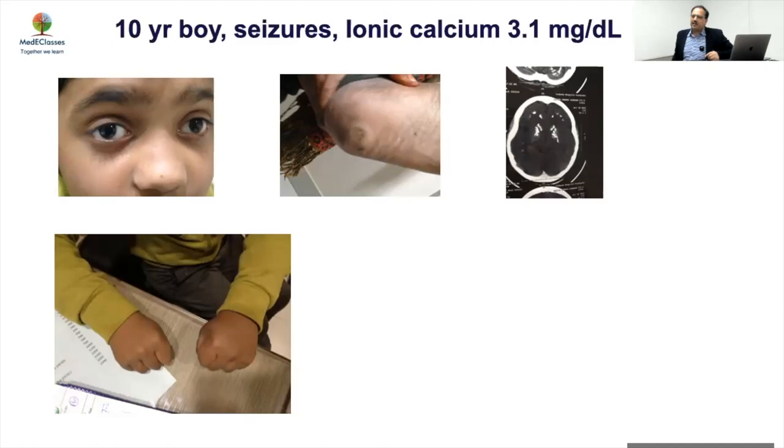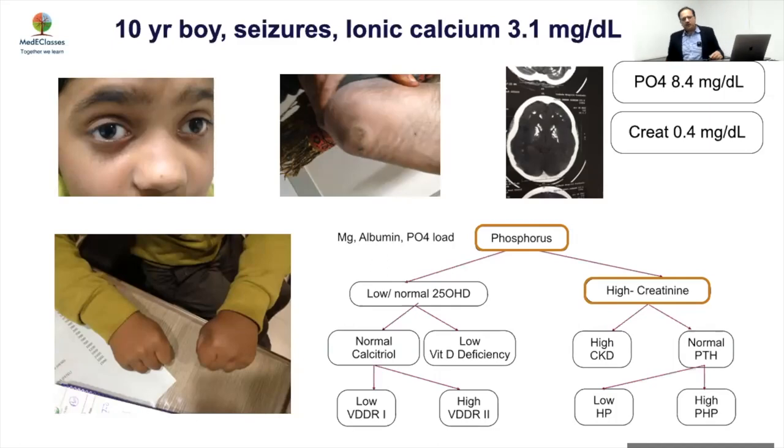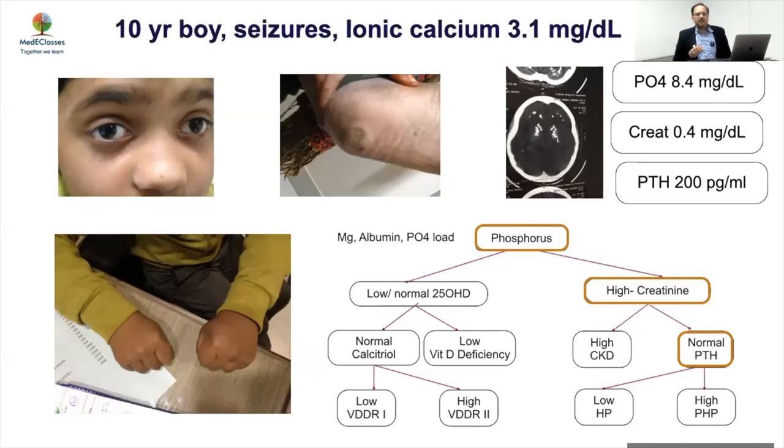This is the sort of classical example that unless the brain knows, the eyes don't see. When we did the workup he had a very high level of phosphorus, creatinine was normal, and he was found to have PHP. Many of these conditions are rare, but only if you identify them will you pick them up. This was a classical case of PHP missed across the board.